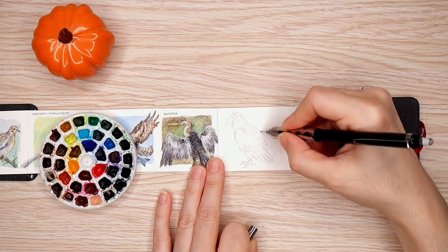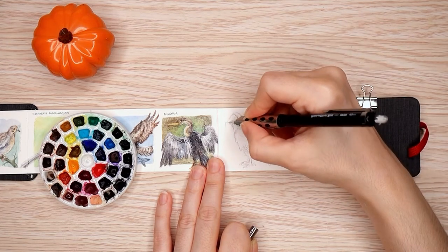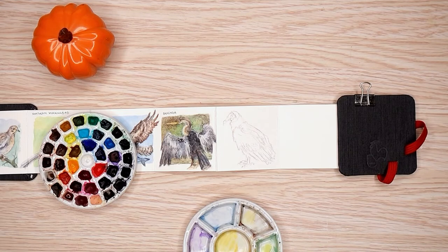So I am now on — I can't do math — bird seven, eight, nine. So there we go.